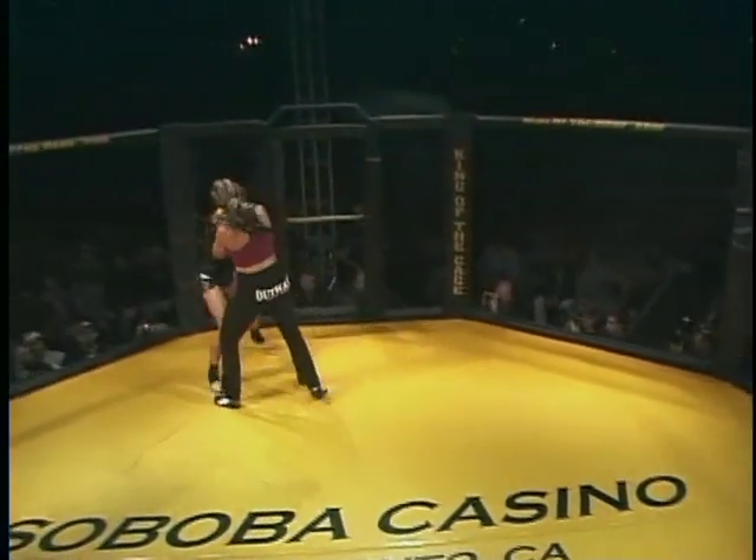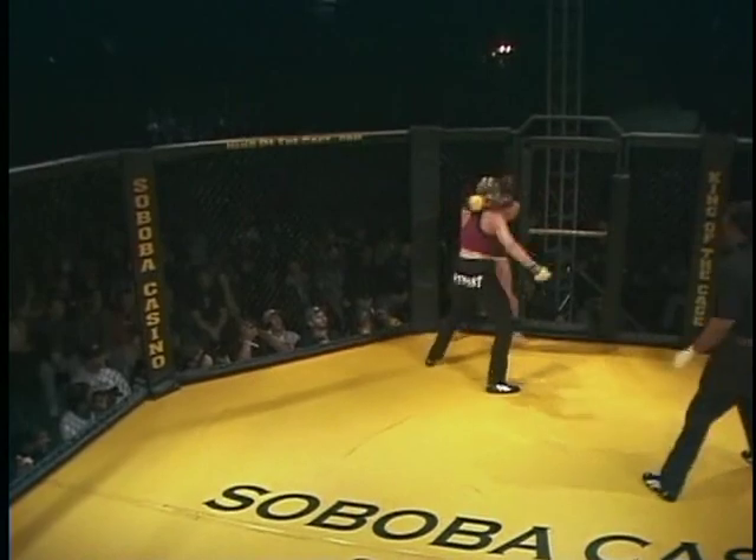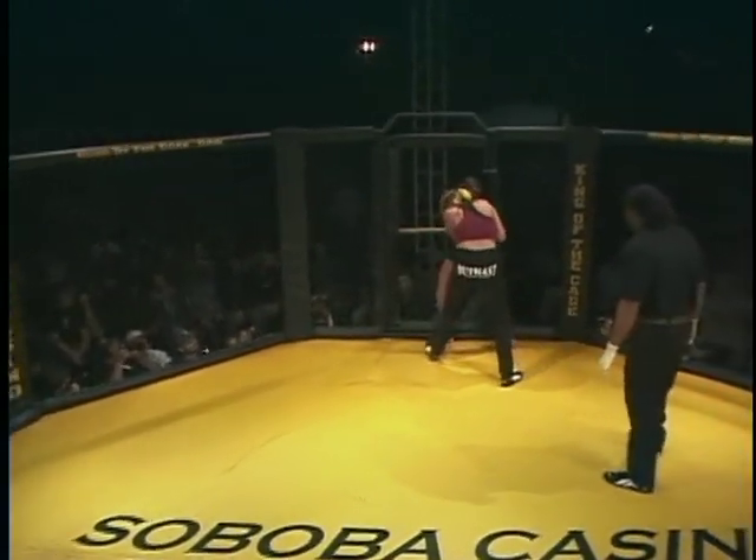Purcell with some leg kicks, ties up now, clinching from inside. A couple of small kicks. There's a good thigh kick. And a couple of straight hands landing on the chin of Albright. But Albright with a big uppercut and coming over the top with a right hand.